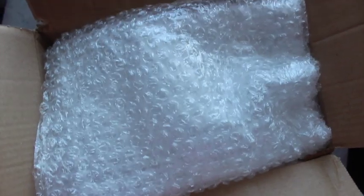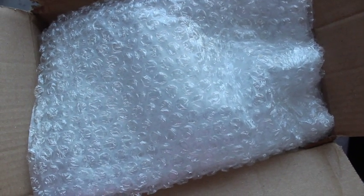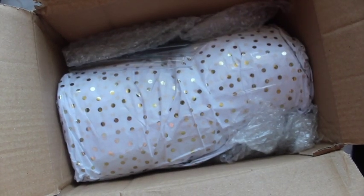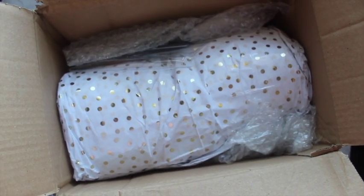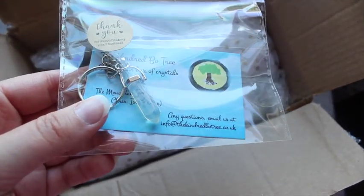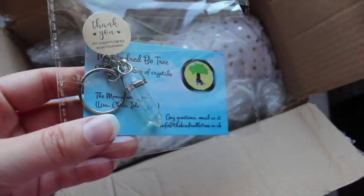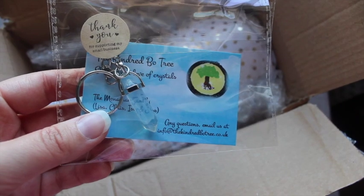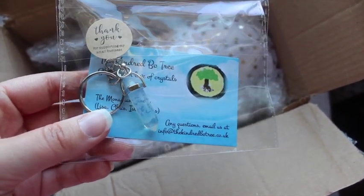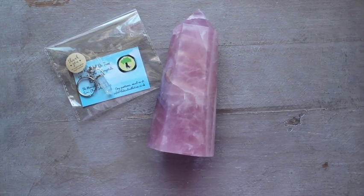Okay, if this is what I think it is, I am very excited for this crystal. Let's take a look — oh that's really nicely included. I think it's either an opalite — it's just got a bit of that opalite shine to it — an opalite pendant key ring, which is really sweet. I found this company on Etsy and I'm really excited.